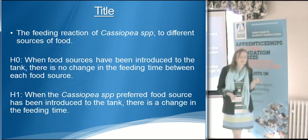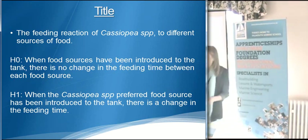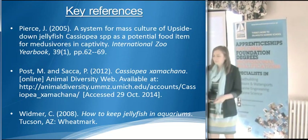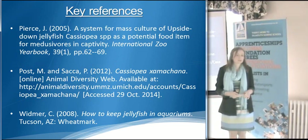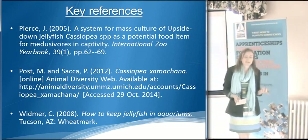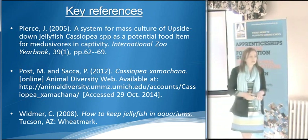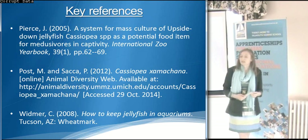In the handout I've given you, you'll find the hypotheses for my test. Also in the handout is a full list of all the references that I've used so far for research, as well as coming up with the idea. These references will be used to help with the writing of my final report, and if any problems do occur during actual trials, I'll refer back to my references to see if these have come up before.